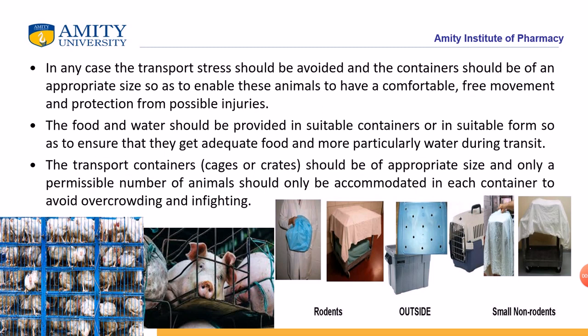The transport containers and cages should be of an appropriate size, and only a permissible number of animals should be accommodated in each container to avoid overcrowding, as overcrowding plays a major role — animals can feel suffocated.